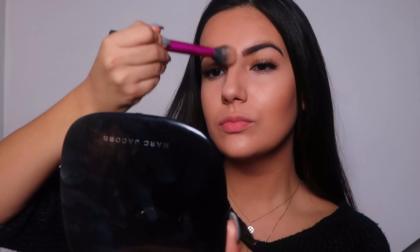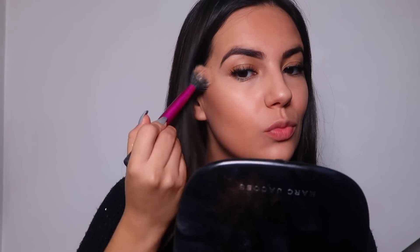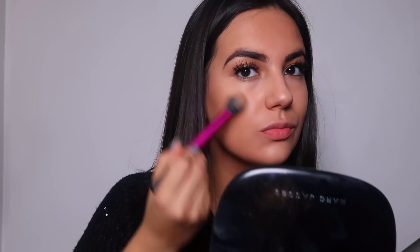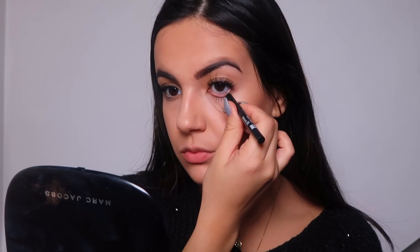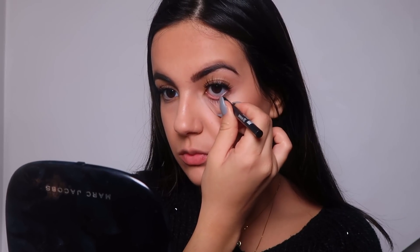Obviously I can't forget about the highlight — bronzer and highlight are my thing. I do go really heavy on them. I'm using my everyday highlighter, Soft and Gentle by Max Factor, because I just can't let go of it. I feel like this makes such a difference; even for an everyday makeup look, you have to go for it honestly.